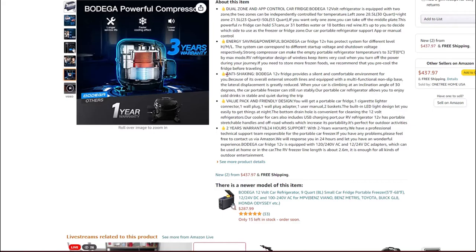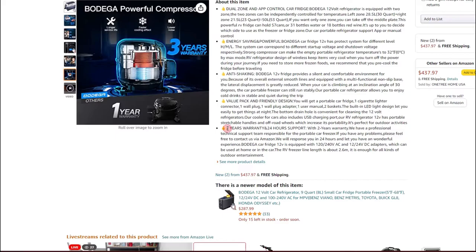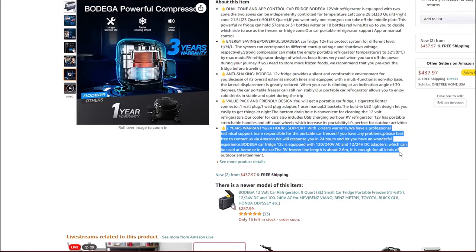The unit is fairly sleek with no protrusions that snag on anything, making it nice for packing in tight spaces. It's also designed for silent anti-shake operation, which we'll test outside. The Bodega car fridge is equipped with 120/240-volt AC and 12/24-volt DC adapters. The unit overall has a two-year warranty with 24-hour support, while the compressor itself carries the three-year warranty.